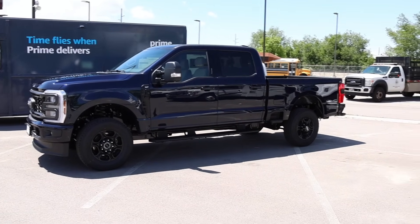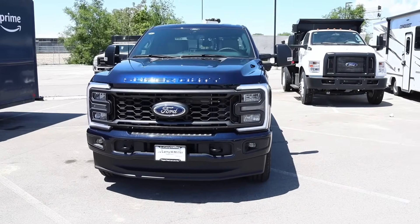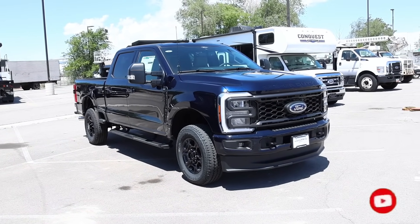I hope you guys liked the video — this is a really beautiful truck. It shows as a special order so it could be sold, so I'm not going to drive the truck obviously. If they get more in, I will be doing some more driving videos. Be sure to subscribe to the channel and make sure your bell notifications are on. See you guys soon.